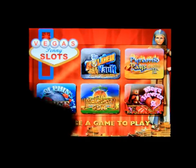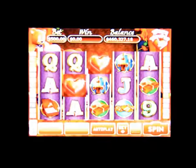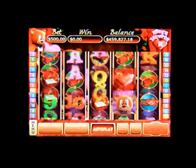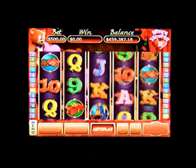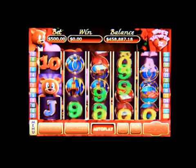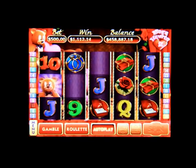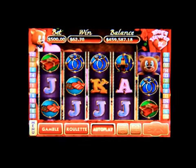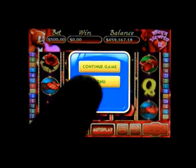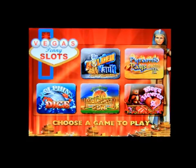Here we go on the last machine. Click on Auto Spin. There you go — let's go back to the main menu to the lobby.